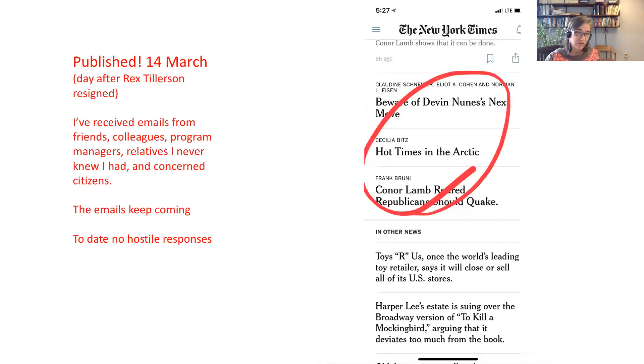It was published the day after Rex Tillerson resigned, so it wasn't a great day because there was so much other news people were paying attention to. But for a very brief period it was on the front page of the homepage — immediately when you logged onto their website and also on handheld devices. I've received tons of emails — a hundred or so — from friends, colleagues, program managers, some relatives I never knew I had, and concerned citizens. It was actually a really rewarding experience. I still get emails about it and no one was hostile or critical, which I was also kind of surprised about — I expected hostility. I'd like to hand it over to Michael to tell you more about the weather and sudden stratospheric warming, and then we'll take questions at the end.